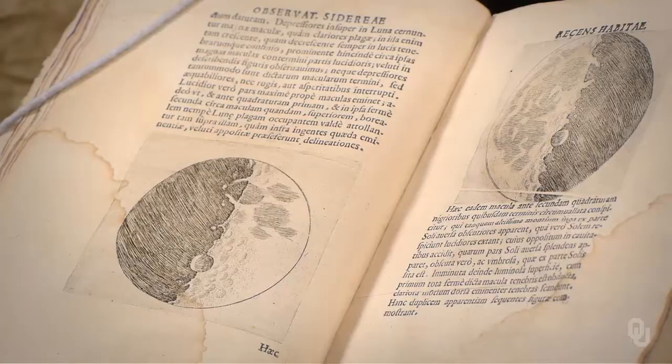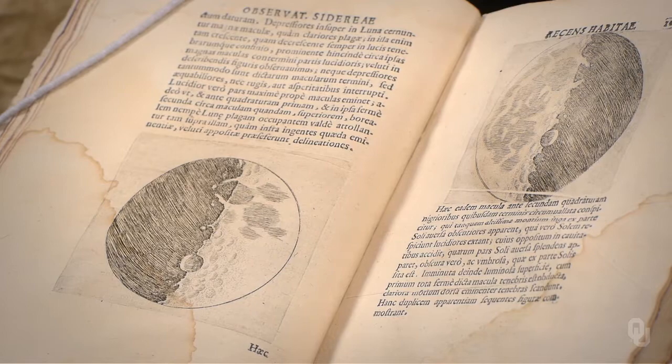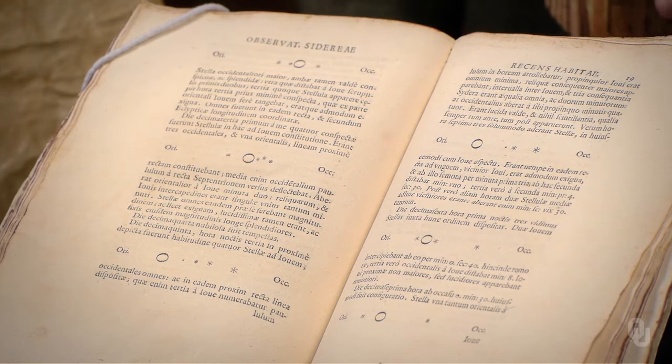In his third printed book, The Starry Messenger, Galileo published the first observations of the heavens made with the telescope. The Sidereus Nuncius catapulted Galileo into international celebrity status almost overnight. In this work, Galileo demonstrated that the moon has mountains. Galileo also discovered four satellites revolving around Jupiter, printing more than 60 observations of their positions from night to night.